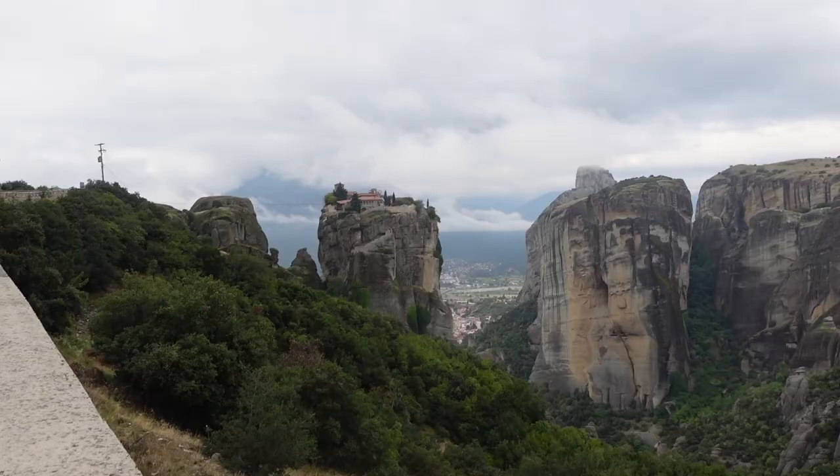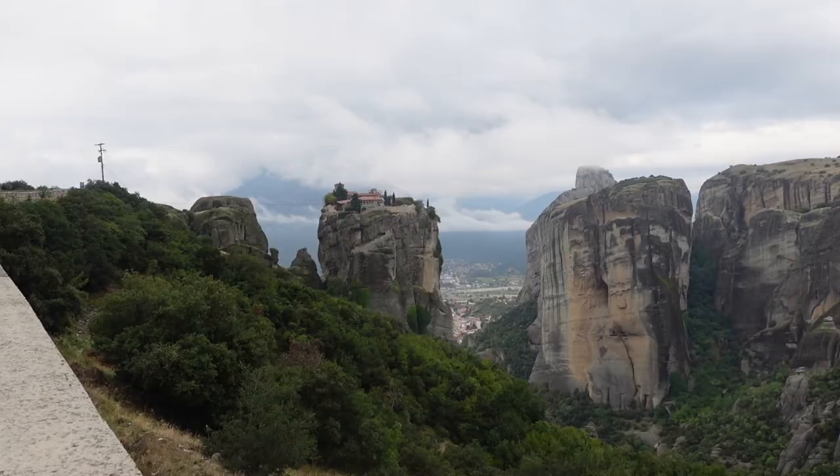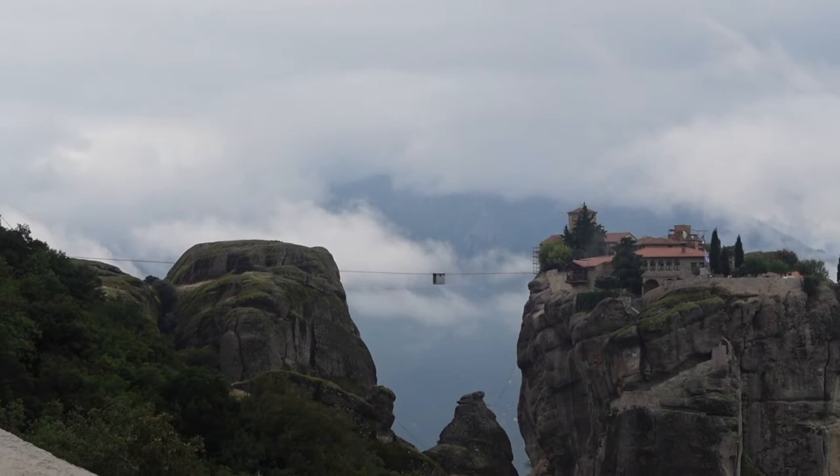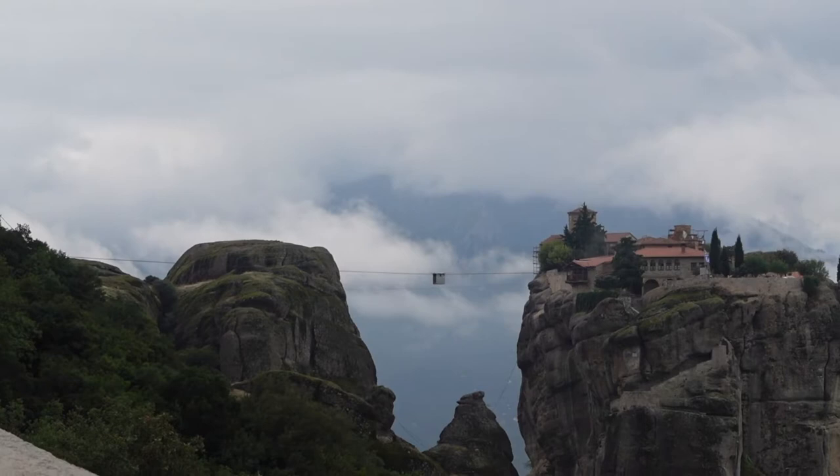This monastery behind me looks like it's floating in the clouds — it's the Monastery of the Holy Trinity. This is the last monastery we're going to visit on our little road trip tour today. A nice one to end on, really high up in the clouds. You can see the cable car going across delivering supplies.